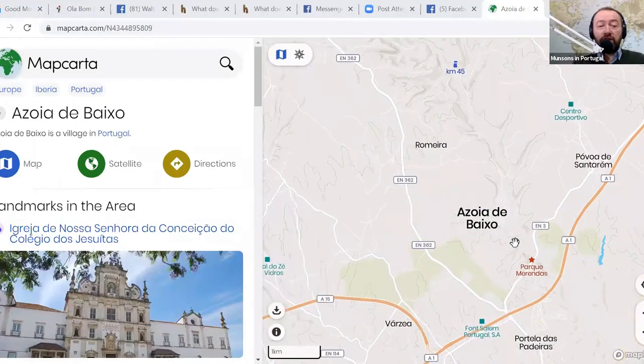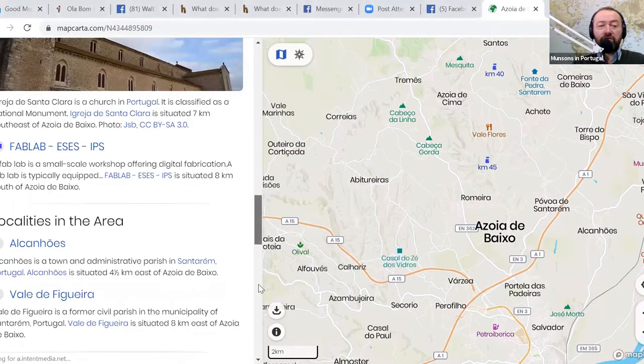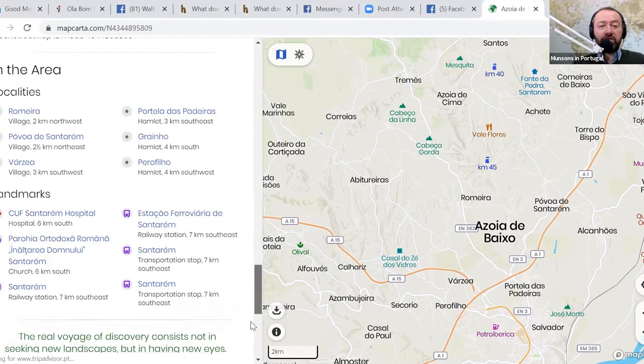I want to tell you more about the location of this property because I think it's pretty special. Let me get the right screen up — Azoia de Baixo. There's an interesting tool called MapCharter, which I'm going to share right now. It gives you the location of anywhere in the world and a little bit of information about what's in the area. You can see there are good railway connections — Santarém and Tomar wouldn't be far away.